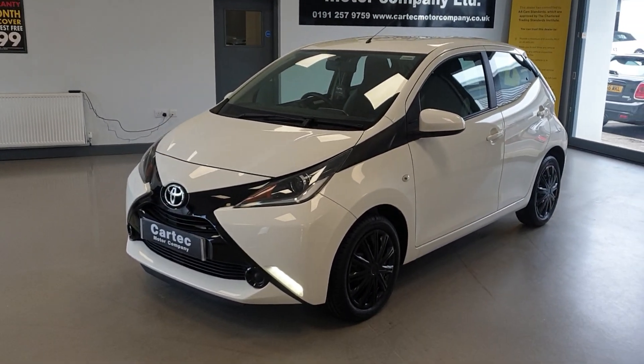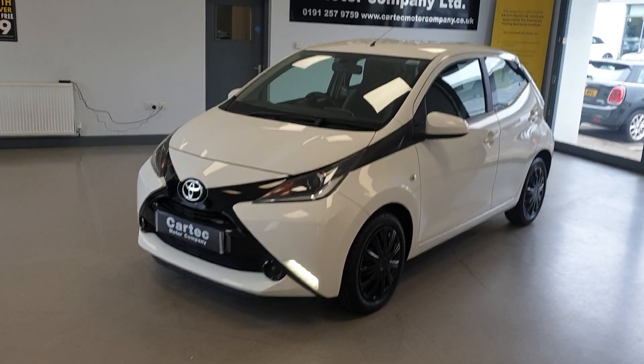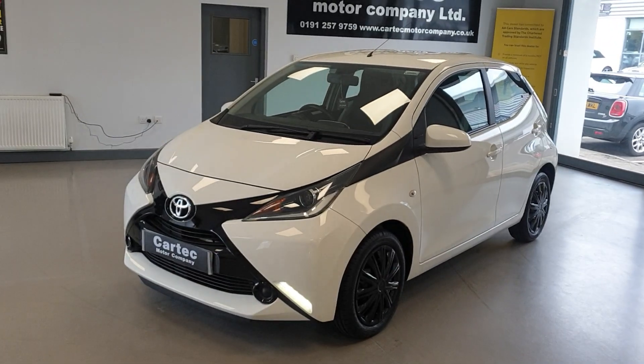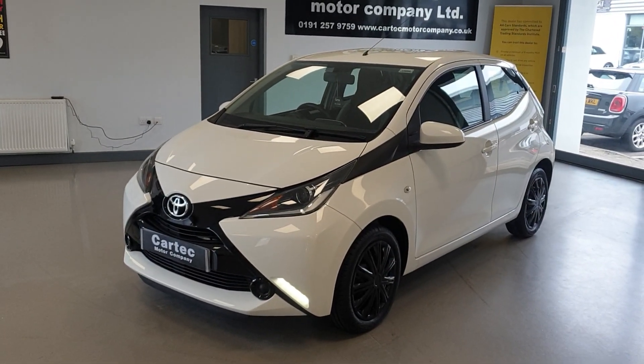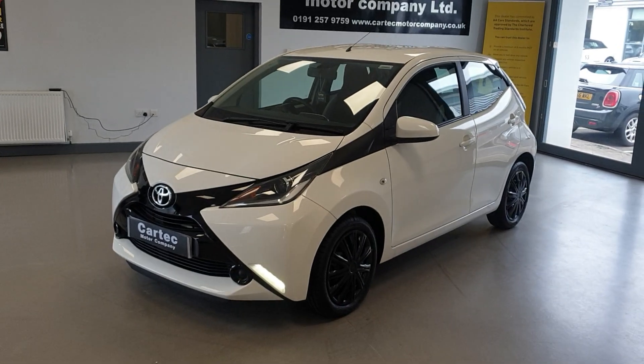If you'd like any more information, or if you'd like to arrange a viewing or a test drive, please do get in touch. We can arrange finance for you as well, so if you'd like a quotation give us a call. You can reserve this car for only £99. Thank you very much — speak to you soon.